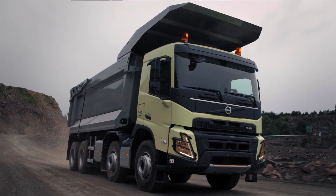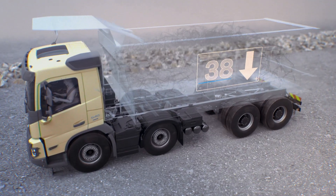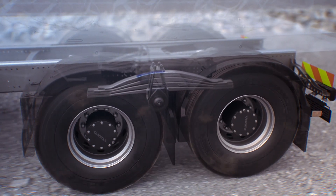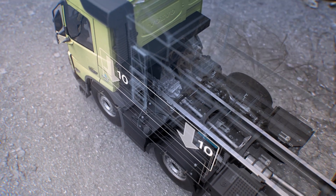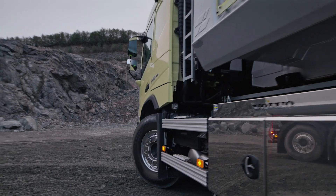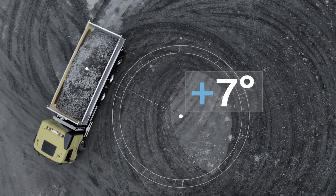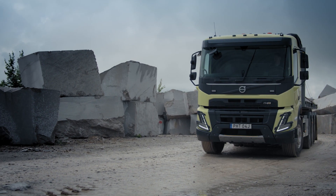For rear axle installations, we've introduced an incredible 38-ton bogey that significantly improves productivity with increased payload. For front air suspensions, axle load is increased to 10 tons per axle. For trucks with a steered tag or pusher axle, the steering angles have been increased by up to 7 degrees, resulting in better maneuverability and reduced tire wear.